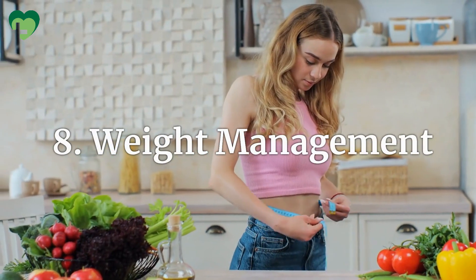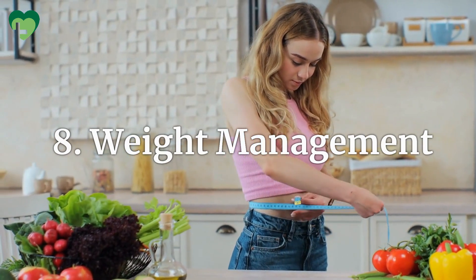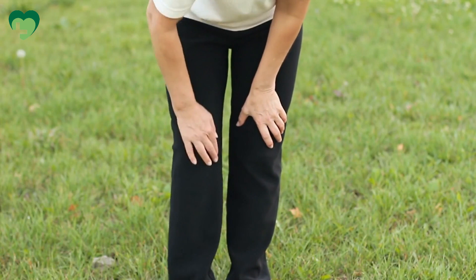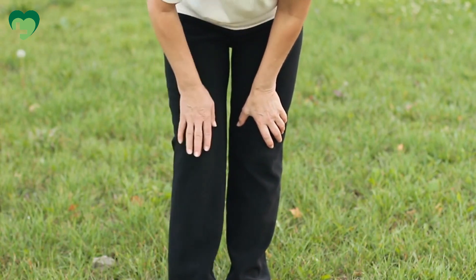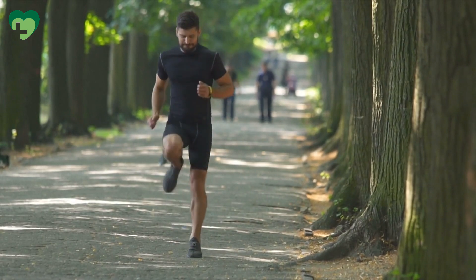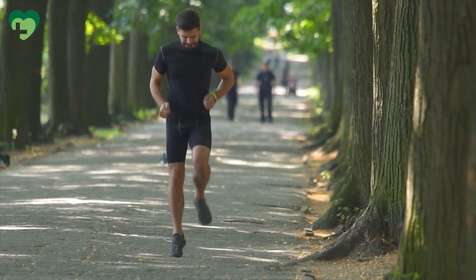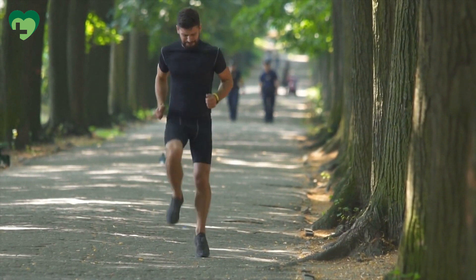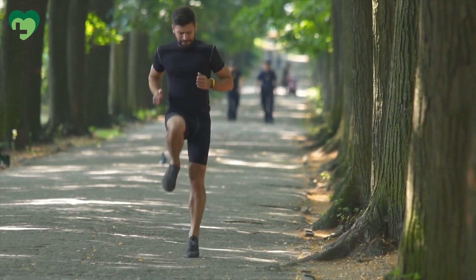Weight Management. Maintaining a healthy weight is essential for reducing stress on the joints, especially weight-bearing joints like the knees and hips. Excess weight can exacerbate joint pain and inflammation, so adopting a balanced diet and regular exercise routine to achieve and maintain a healthy weight can significantly improve joint health and alleviate pain.